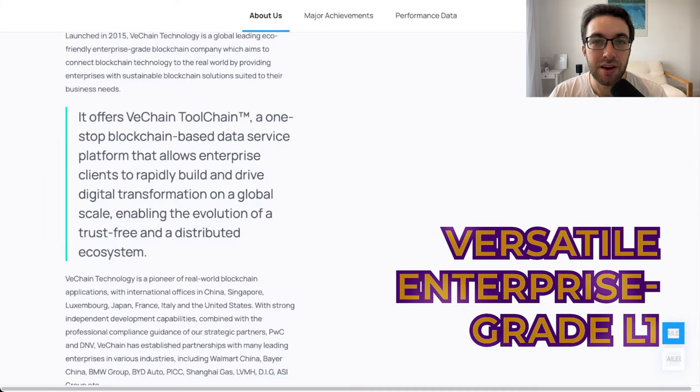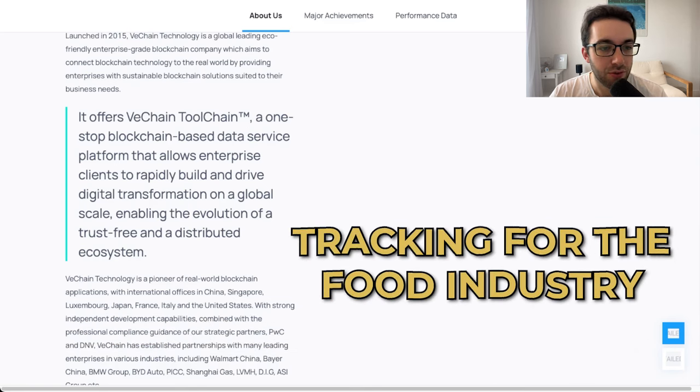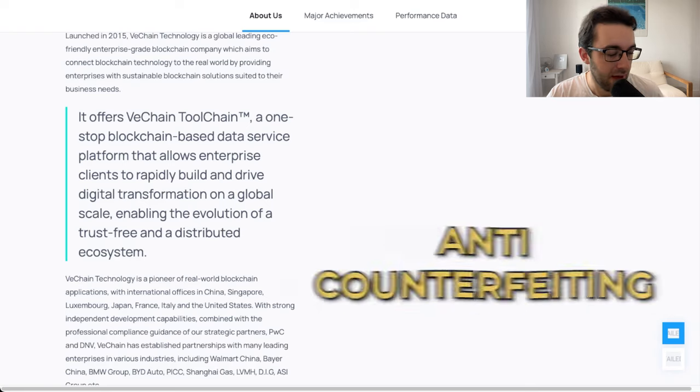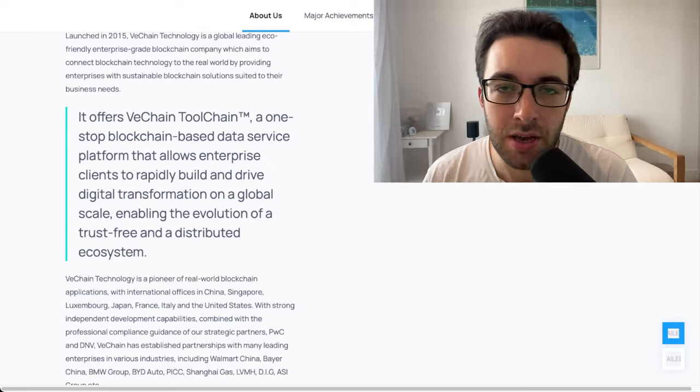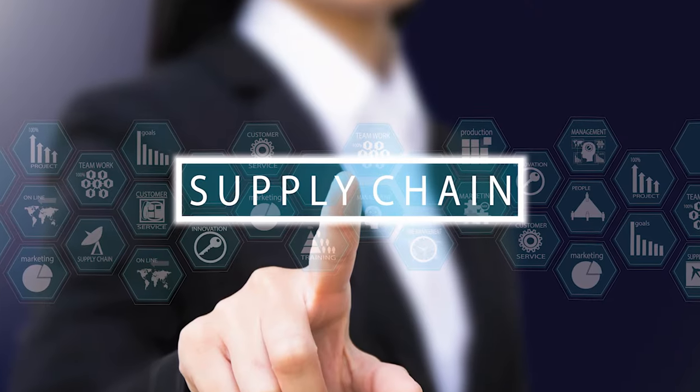VeChain is a versatile enterprise-grade layer one smart contract platform that offers multiple solutions such as tracking for the food industry, supply chain, and transparency for any business — offering fraud protection and anti-counterfeiting in automotive industries and for luxury goods as well. It is ultimately one of these really good blockchains that help alleviate a lot of the pressures within supply chain logistics, which is a big thing that impacts everyone and every single company, no matter how big or small.